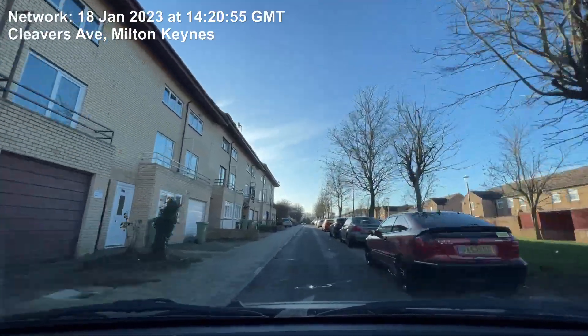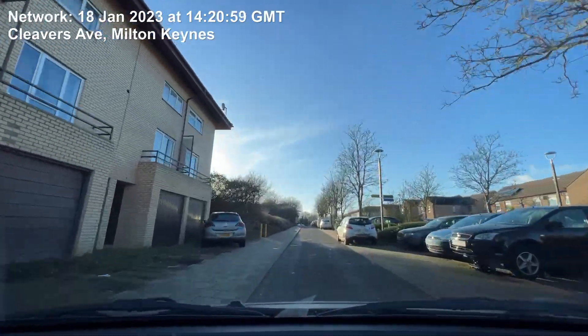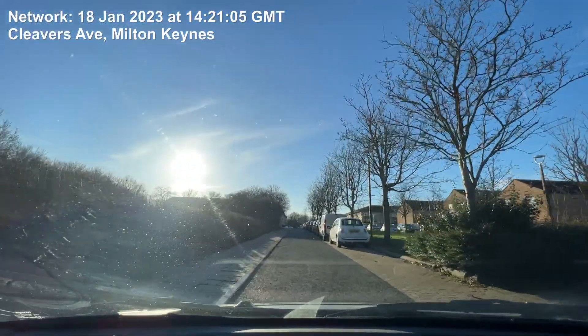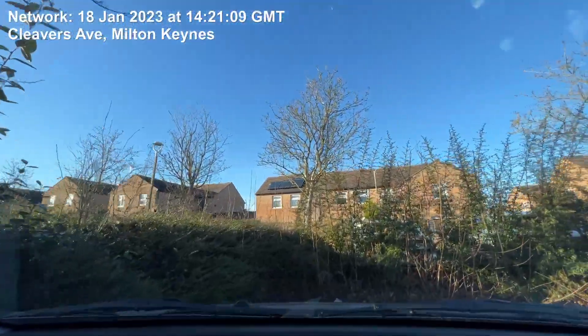You've arrived at your destination. Let's go. We'll see you later.